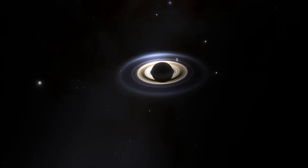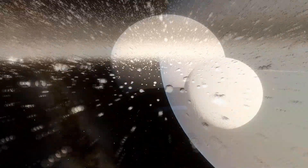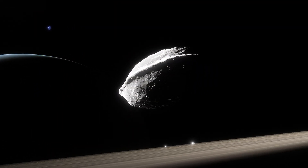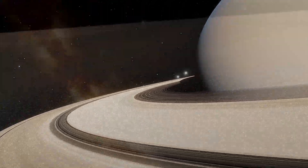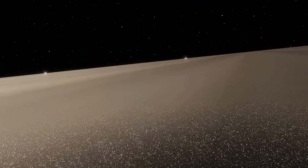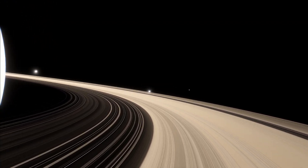As we continue our journey, I can't help but reflect on the delicate balance that creates and maintains these rings. The interplay of gravitational forces, the contributions of moons like Enceladus, Mimas, Pan, Daphnis, and others, along with the ever-present solar influences, all work in harmony to produce this celestial masterpiece. Saturn's rings are a natural wonder — a complex dance of particles, large and small, each playing a part in a grand performance that has captivated observers for centuries. They're a reminder of the intricate beauty that exists beyond our world, and a reflection of our place in the cosmos.